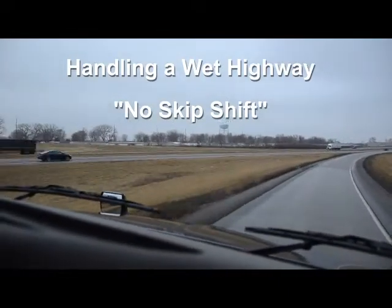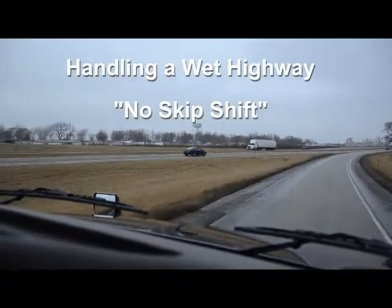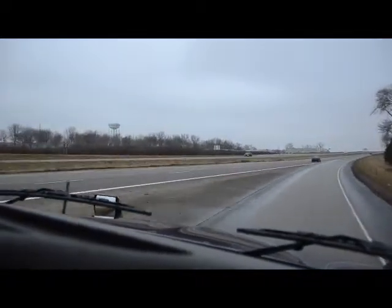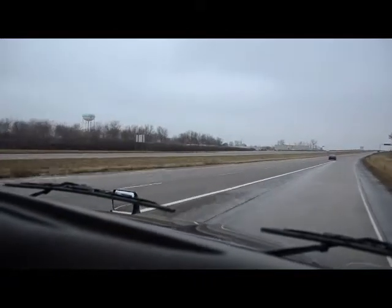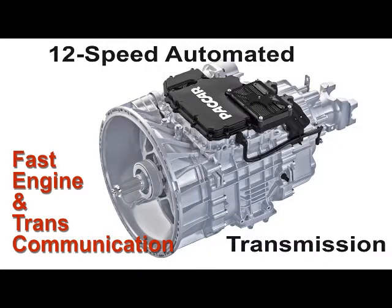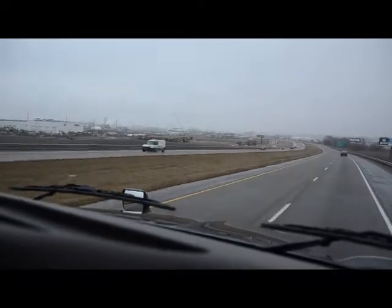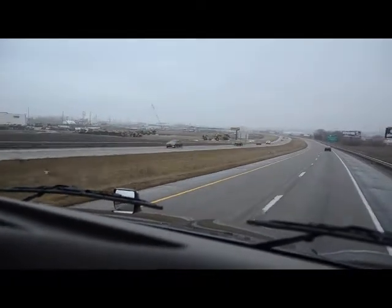It just sensed that we spun back there. It was going to do a 7th to 9th gear skip shift, but it sensed that we slipped, so it went back to 8th gear and really did it quickly. The speed at which this transmission and engine communicate is something I have never seen to this level before — it communicates and reacts so quickly. The logic it has in sensing what is going on is something we've never had in our industry before.